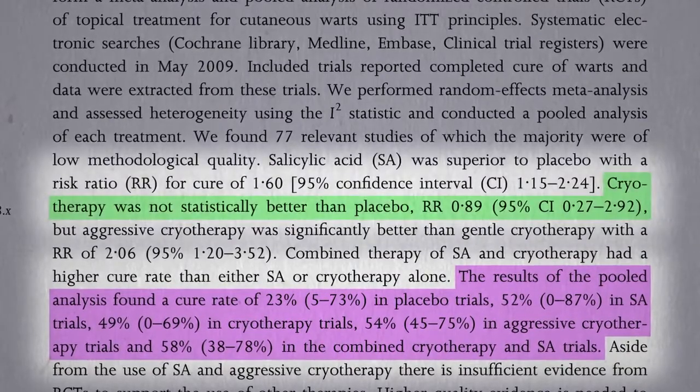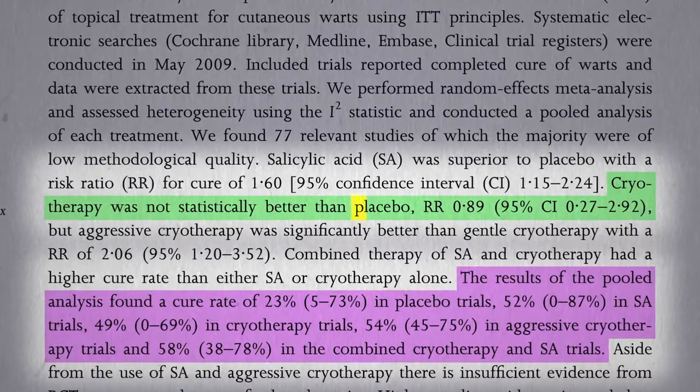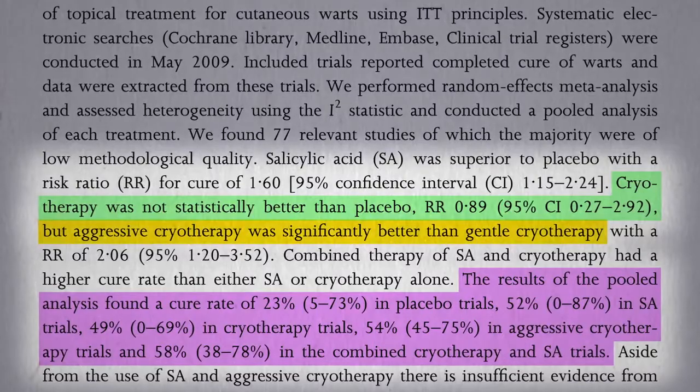In fact, the typical cryotherapy for warts works so poorly that statistically it didn't even beat out placebo, so all that pain may be for nothing — though aggressive cryotherapy does seem to work better.